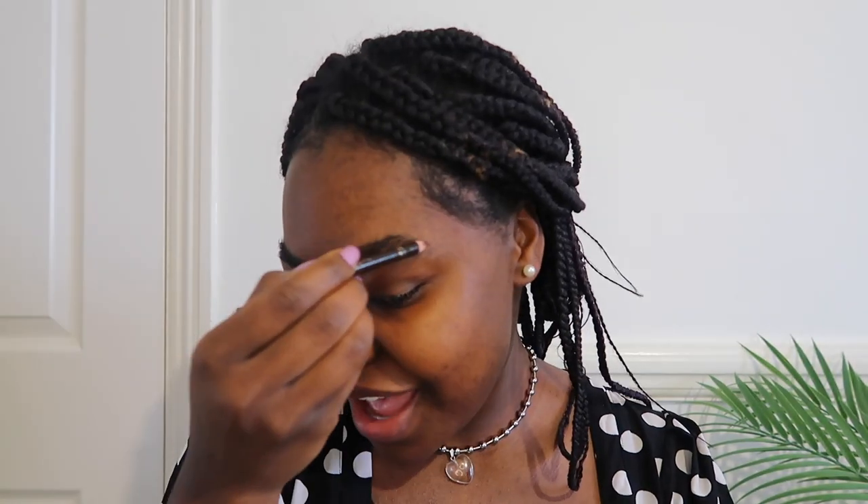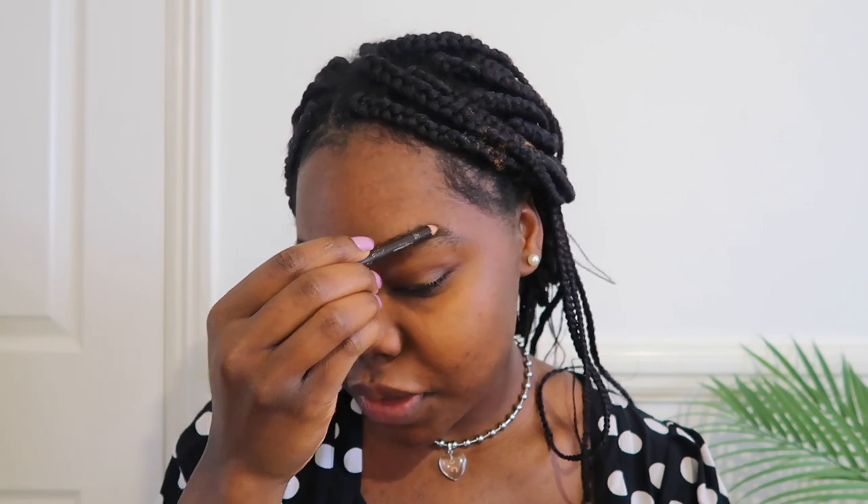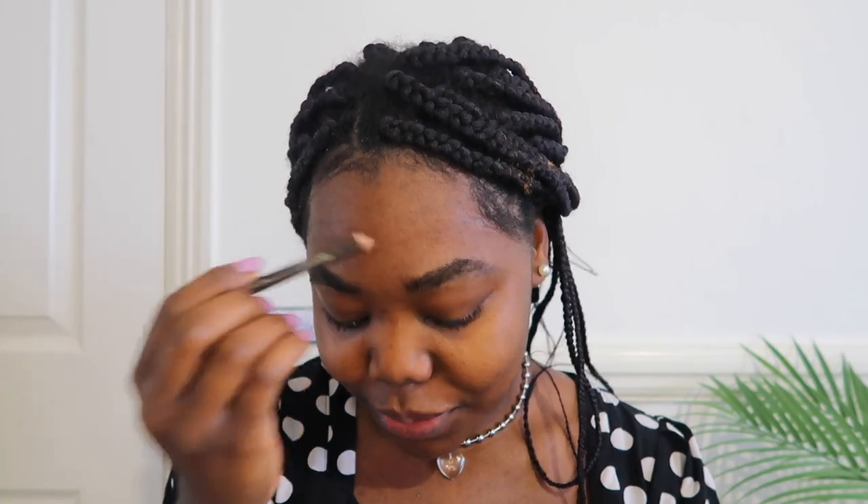I'm just gonna prime my face whilst we get ready and talk about Hinge and my experience — how it's going. I'm also going to brush out my eyebrows. So I was on Hinge last year. There was one particular guy I was speaking to and we were getting to know each other — he really wanted to meet, and I wanted to meet him too.